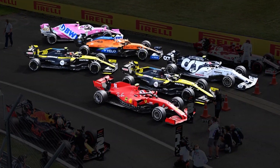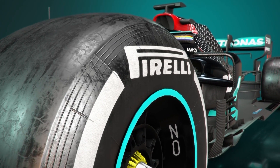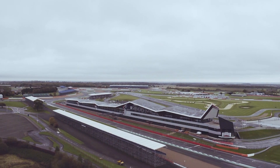Given that the bulk of the field switched to the hardest compound available, it's a bit of a worry that they didn't seem to stand up, especially when you consider that the 70th Anniversary Grand Prix next week, also due to take place at Silverstone, has softer compounds planned for use.